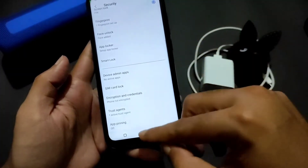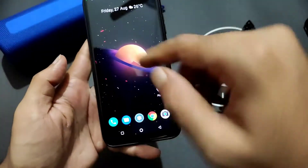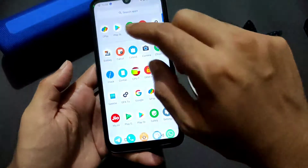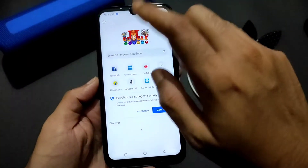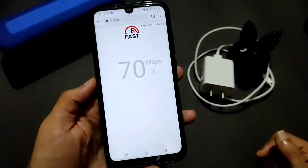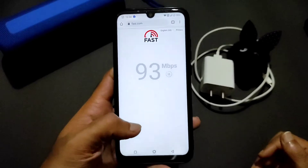All other settings are working fine. This is the app drawer and multitasking — it's all fine. Let me show you a speed test. I have a 100 Mbps plan here and it's pulling 90 to 95 Mbps — really good.